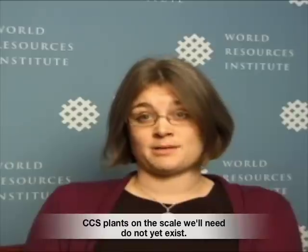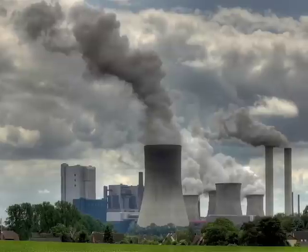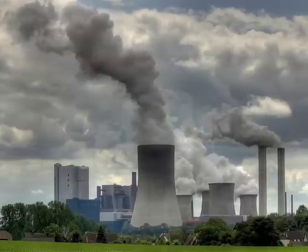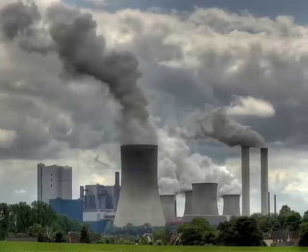The second major obstacle or challenge facing CCS is that we haven't done an integrated demonstration. We have experience injecting CO2 in the subsurface through enhanced oil recovery. There also have been a number of industrial projects around the world that have injected about a million tons of CO2 per year, which is a fraction of what would be emitted from a typical coal-fired power plant. We have done the pieces in various ways, but what we haven't done is we haven't done them in an integrated way and at full scale.